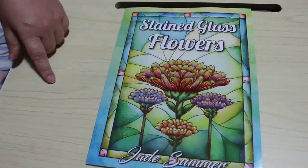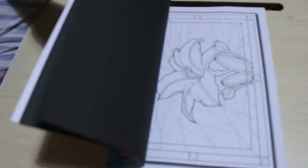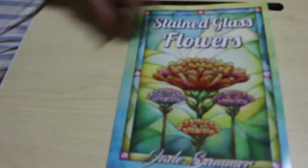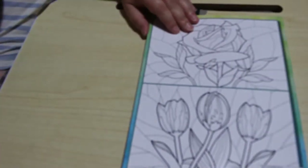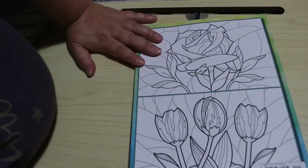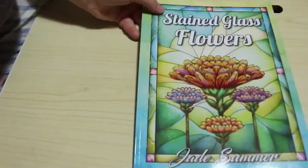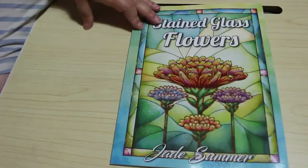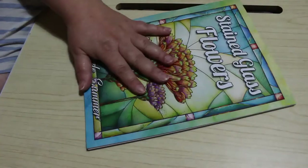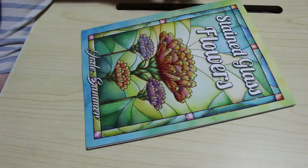I got Stained Glass Flowers. You might say I've already got that, but they've put out two different editions — this is the different one. I haven't coloured anything in it yet. I have got the other one out to colour in. I really like these. I would love to see one of actual church scenes — like the nativity in stained glass. I'm not even religious but I think that would look beautiful because I love stained glass windows.